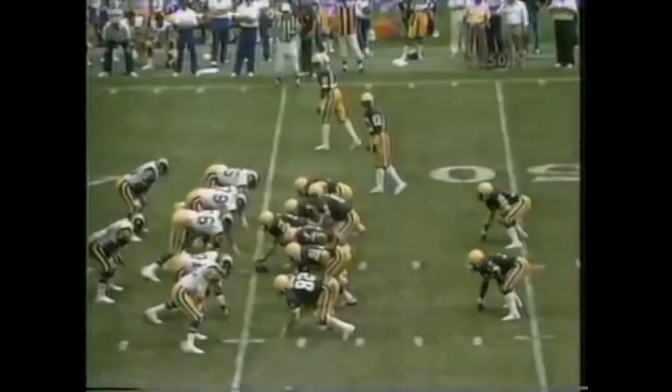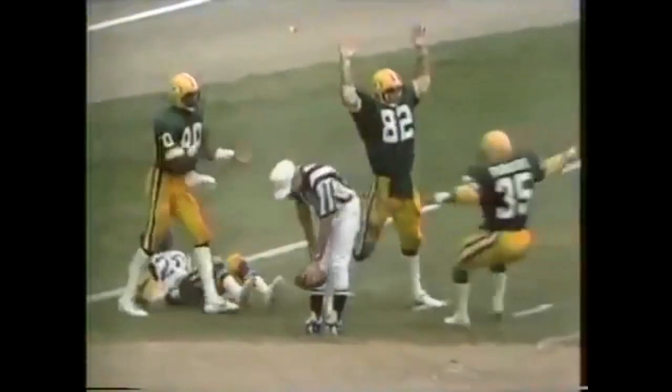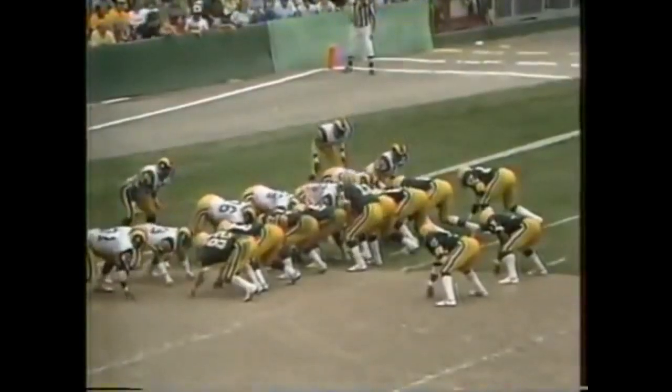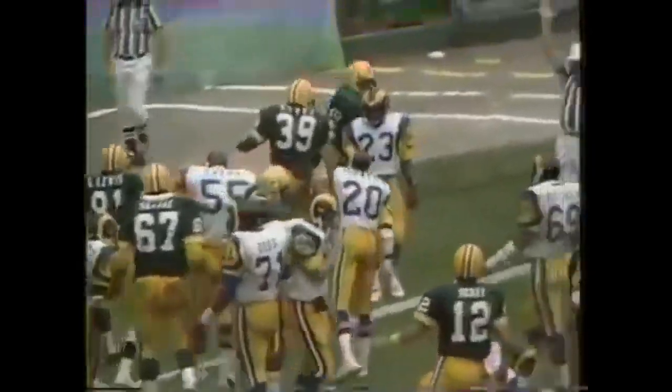The Packers go from the Rams 47. Split backs — Rodgers and Meade. A fast play by Dickey, pretty good protection, he throws it long. Kauffman has it — first and goal. First and goal with a fingertip catch at the three-yard line over Johnny Johnson. 23 to 7. It'll be Eddie Lee Ivory, and two to the goal line and over — a touchdown by Ivory. Is this game changing?